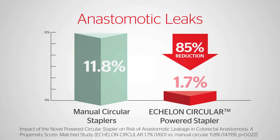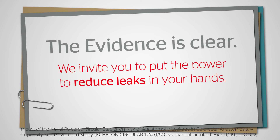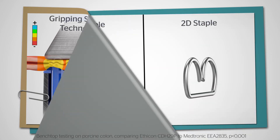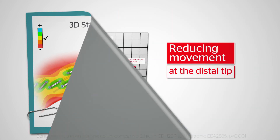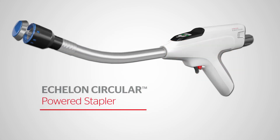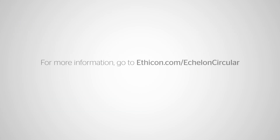Overall, the Echelon Powered Circular Stapler was found to reduce post-op anastomotic leaks in left-sided anastomosis by 85% when compared with manual circular staplers. The evidence is clear. Its gripping surface technology delivers precise compression where needed, while its proprietary 3D stapling evenly distributes compression throughout the staple line, and the powered firing platform increases stability by reducing movement at the distal tip. Echelon Circular Powered Stapler — backed by a body of evidence. For more information, go to ethicon.com/echelon-circular.